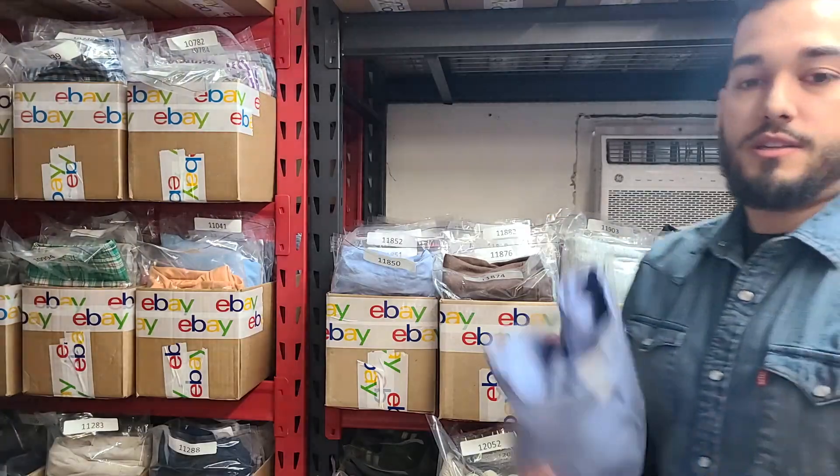Next we have a Polo Ralph Lauren long sleeve button shirt — just a solid blue, kind of like a business shirt. Always make sure to check the collars and the armpits for staining because business-type shirts won't sell if they have any stains like that.